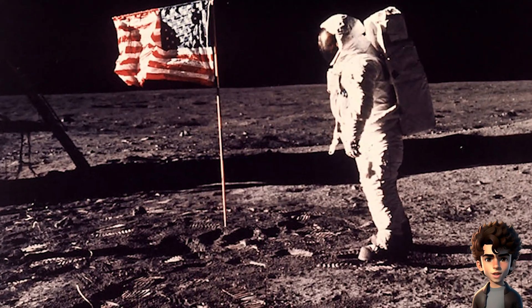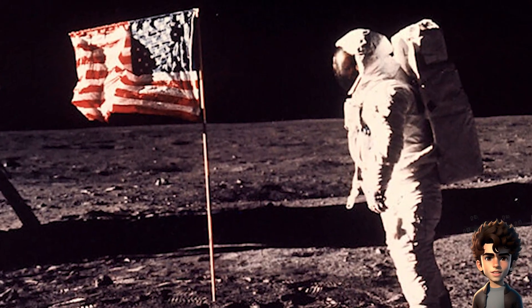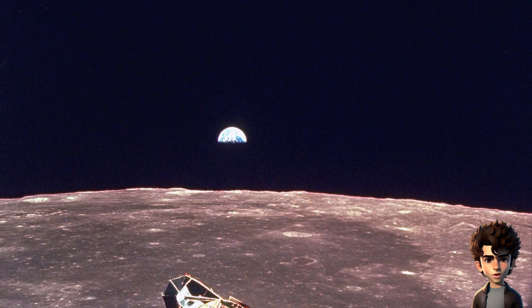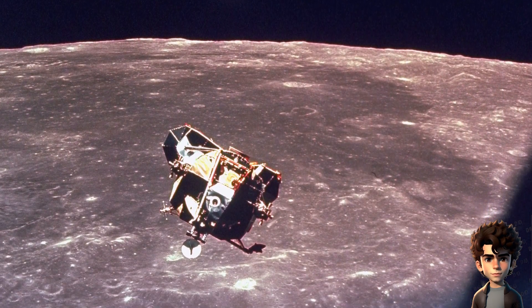One amazing fact about the Apollo moon landings is that they remain one of the most extensively documented events in human history, with an overwhelming amount of evidence supporting their authenticity. Here are some key points.